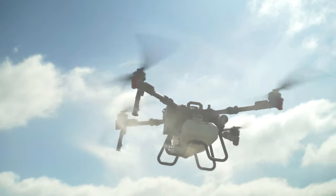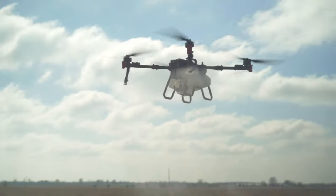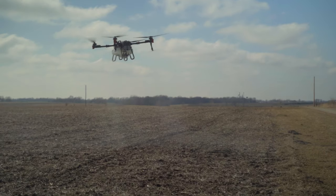How much ground can these drones actually cover? The P100 will cover about 60 acres per hour while spraying — you may get less depending on weather, but it's rated at about 60 acres per hour. The P100 Pro will get you about 70 acres per hour, so considerably more acreage with that model.